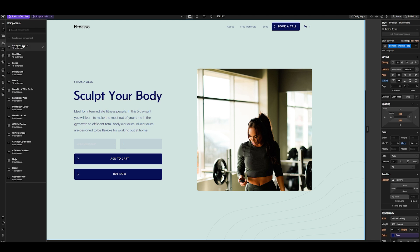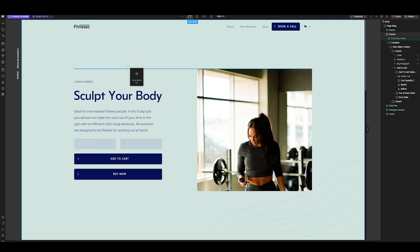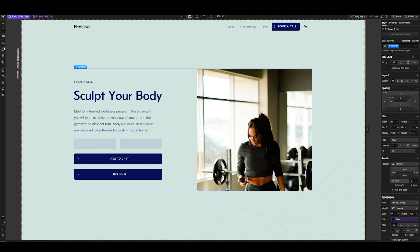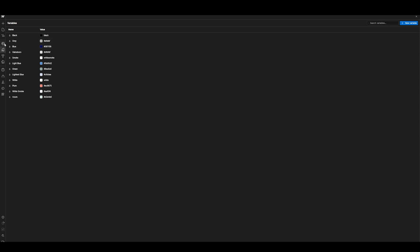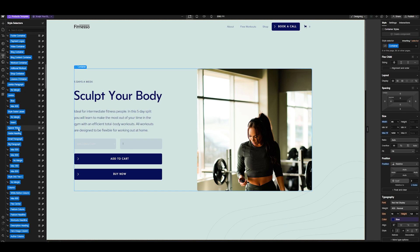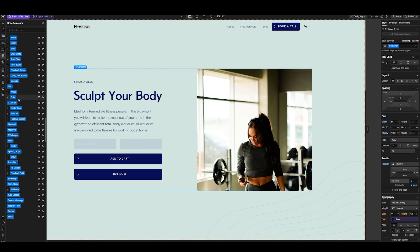The component section is next — many themes come with default components like a navbar, featured item, and footer that you can use over and over. You can see how many times you're using each and just drag these blocks in without having to recreate them every time. Variables are similar but they are preset values for your site — like a color palette — so you don't have to input the hex code every single time. The style selector lets you apply consistent styles like padding across different elements to keep the look uniform across the board.